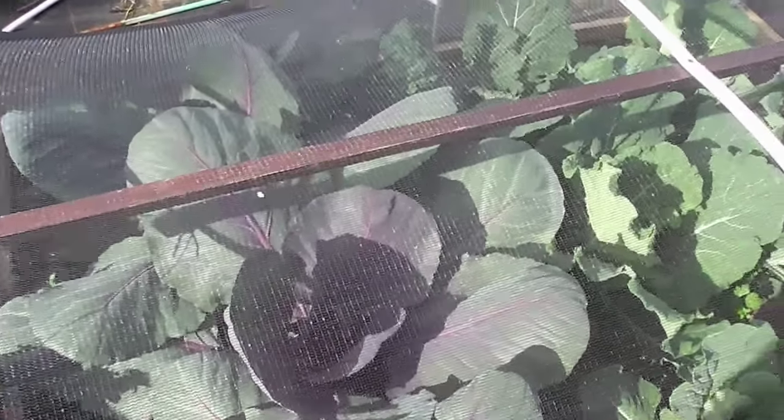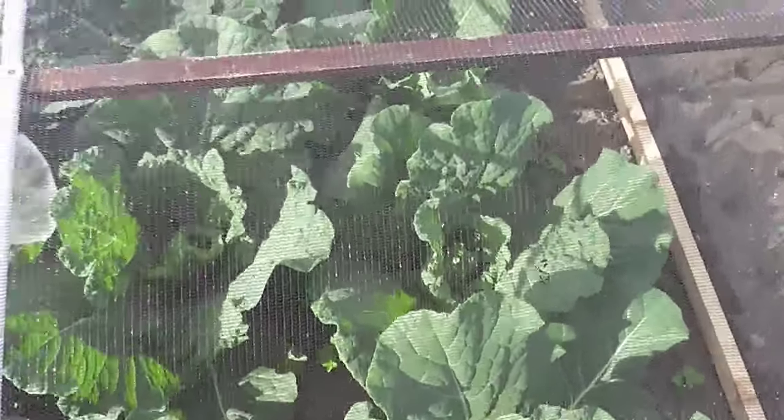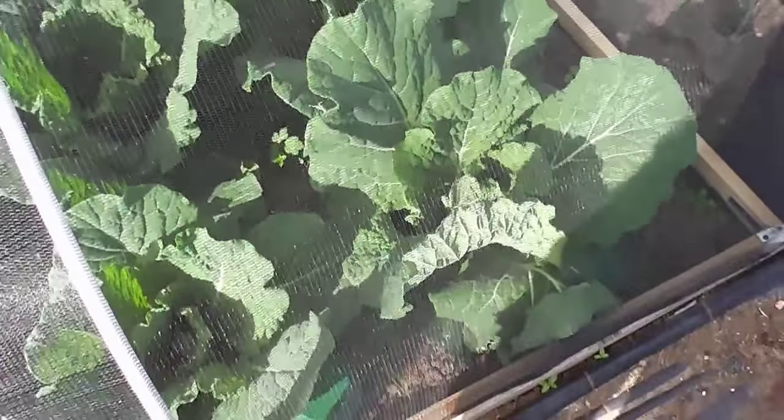Red cabbage - absolutely massive but not starting to heart up yet, but doing okay. A few more savoys - I planted loads this year because I thought they were really good last year, and they kept without splitting until about December time. I wish I'd got more in the ground.